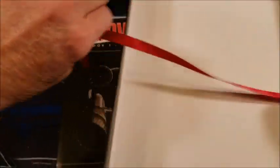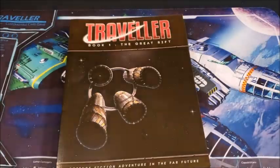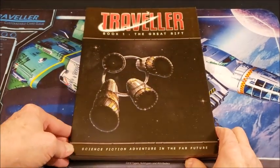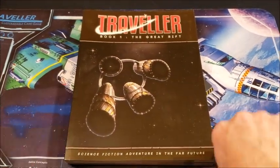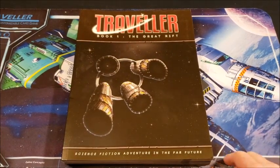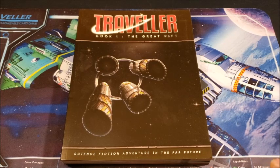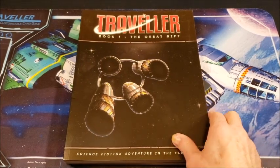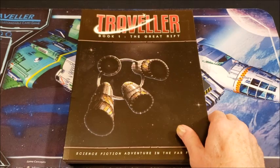The back of the box shows it retails for $69.99. Mongoose's box sets are just top flight — I have several of them now, this is my fourth one. I believe the only box set I'm missing is the Mercenaries one, so we'll see about getting that sometime down the line.